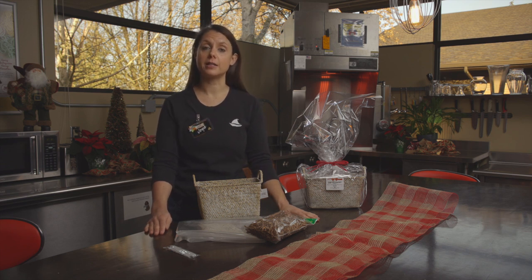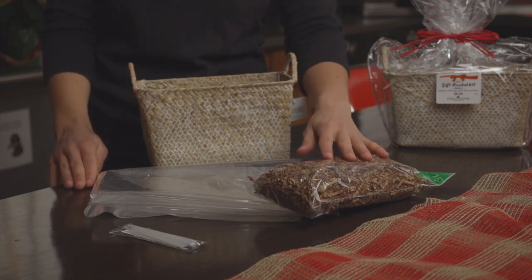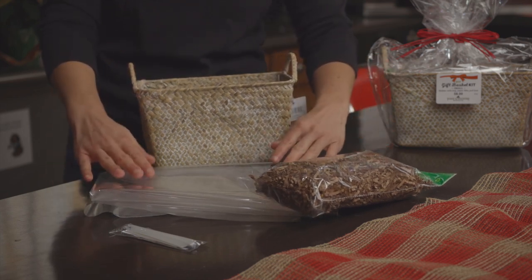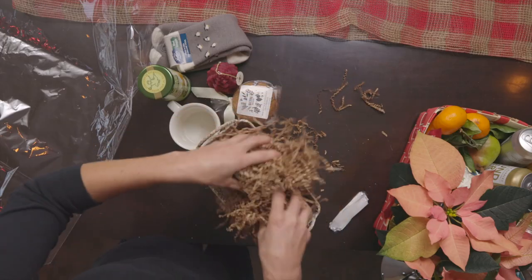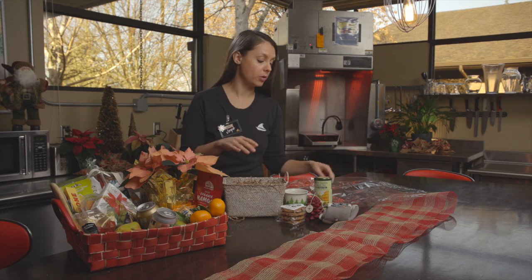Our gift basket kits include the basket, the crinkle fluff, a clean cellophane bag, and a ribbon. To build your basket, simply fill with the crinkle shreds and add your items such as this small one here.